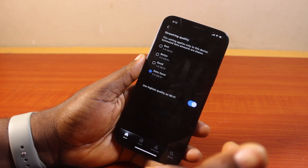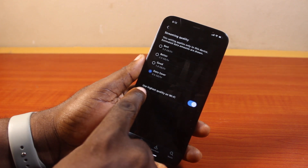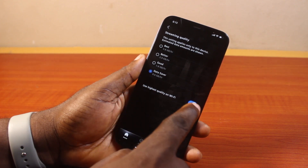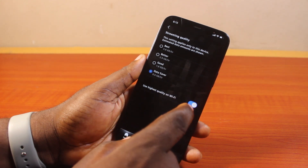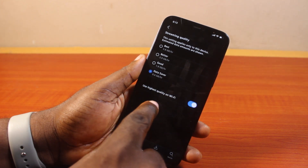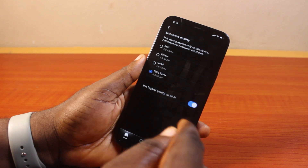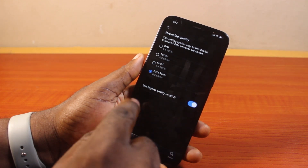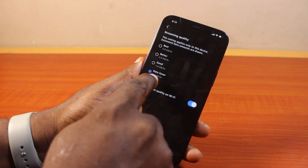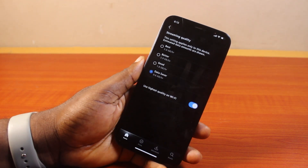If you often connect to WiFi, you may also want to choose Use Highest Quality on WiFi by turning that on. Once enabled, whether data saver is on or not, your Amazon Prime Video will use the highest quality whenever you're connected to WiFi. However, if you're using mobile data, you'll see data saver active on Amazon Prime Video.